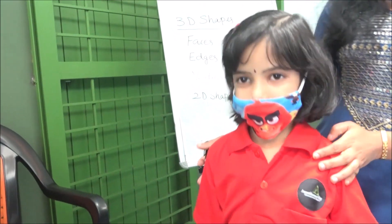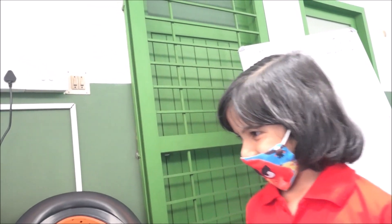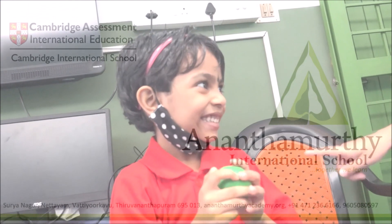Now can you just move? So now can you say which 3D shape is that? Yes. Sphere. Sphere. Let's check whether it's correct. Yes! Yes! I got it. Yes, I got it!